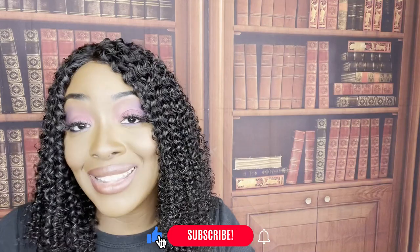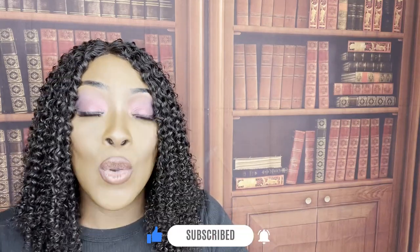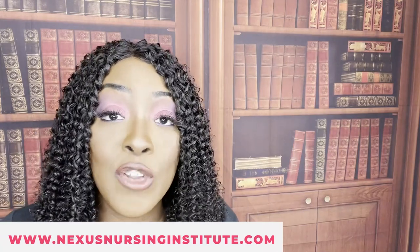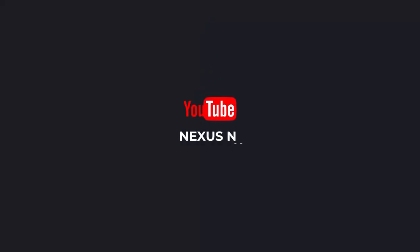That's it for this video. Let me know what you thought and what you'd like me to cover more extensively. You can book your NCLEX review right now on my website, nexusnursinginstitute.com. Even if you're not studying for your boards yet, tell someone who is to check out my website and book a review today. Thank you so much for watching, and catch me on the next video.